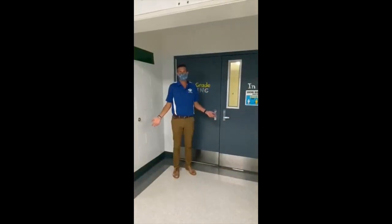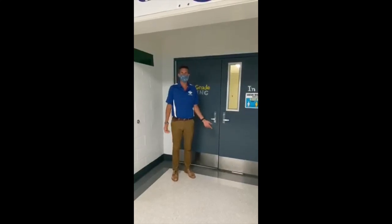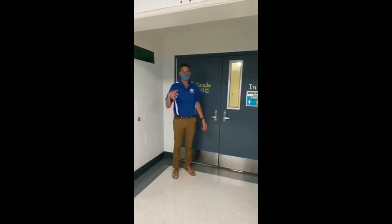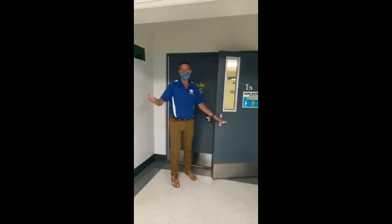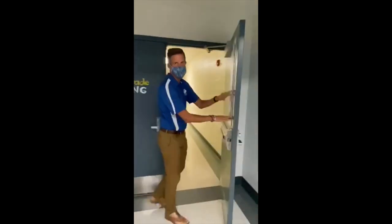For our sixth grade students — unless you've been here for sporting events or sign-ups for soccer or anything like that — you might not be too familiar with the building. In the junior high, the sixth grade classes are all in the sixth grade wing, which is right back here by the entrance at door number 14. Come on back and we'll take a look at your classrooms.